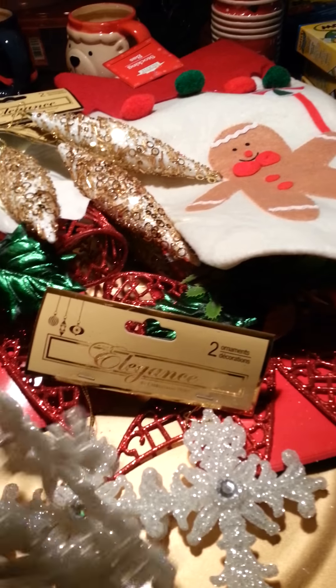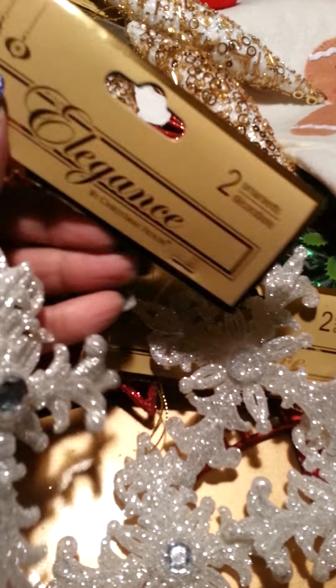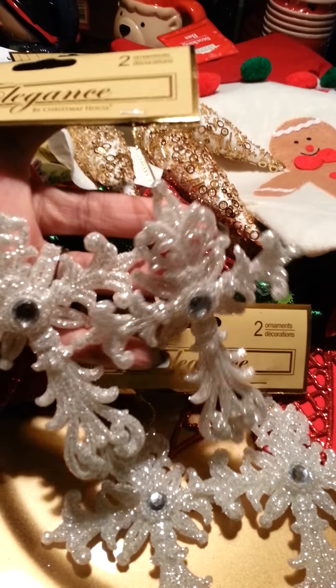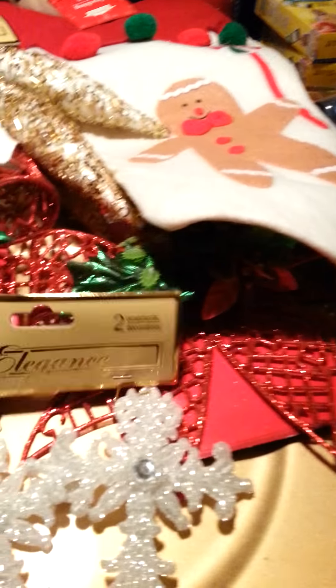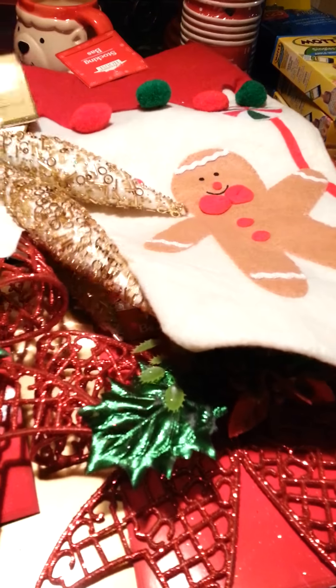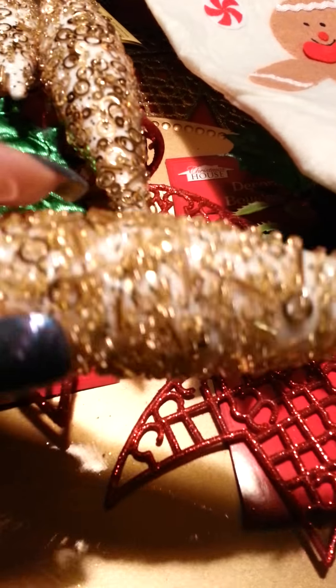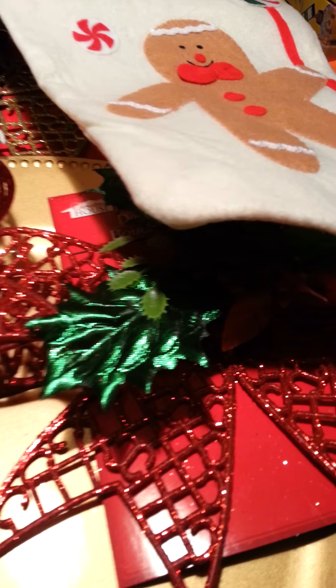I got these ornaments here and they're crosses that are bedazzled. There's a cute little stone in the middle of the cross and I got two sets of these. These are going to be beautiful, beautiful, beautiful on the tree. I also got two sets of these beautiful teardrop ornaments — I love all the bedazzlement on those as well.